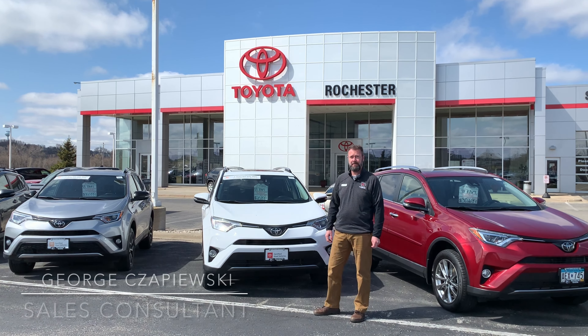No manufacturer comes close to the standard equipment that you get in a Toyota, especially as far back as 2017. And then all of these vehicles — we have two full rows, previous generation and current generation RAV4s — these are all Toyota certified.